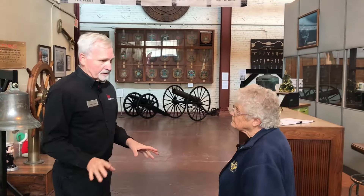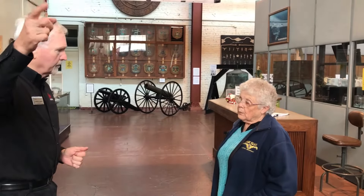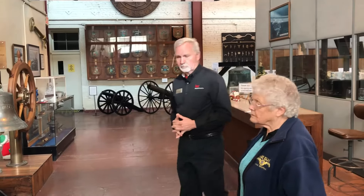The museum was established in 2000, and moved into this location in 2004. Prior to that, they had just a temporary museum gift shop over by the mansion.